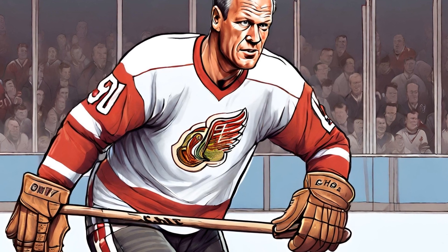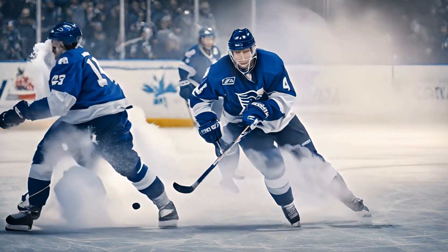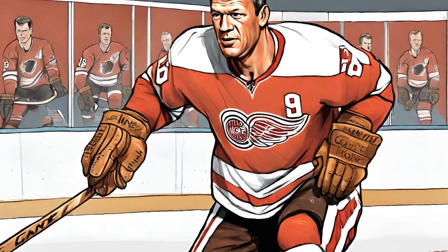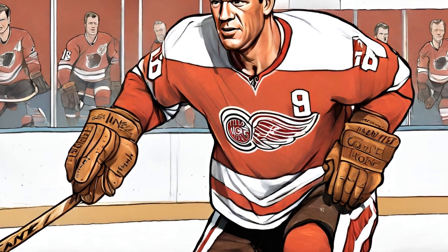One of the key elements of Howe's success on the ice was his signature moves. These were the plays and techniques that he used to dominate his opponents and leave a lasting impact on the game. In this video, we will take a closer look at some of Gordie Howe's signature moves and decode the brilliance behind them.